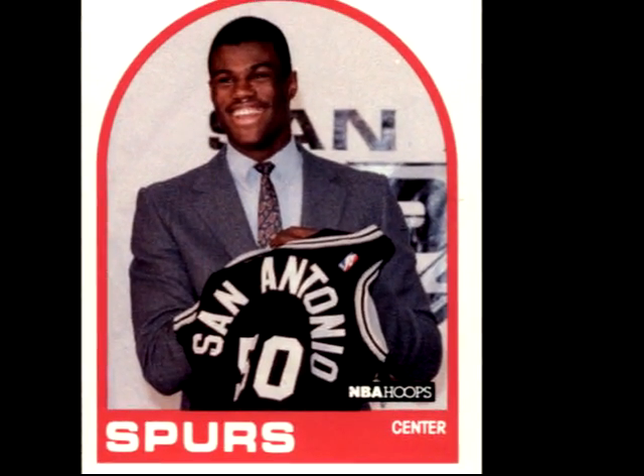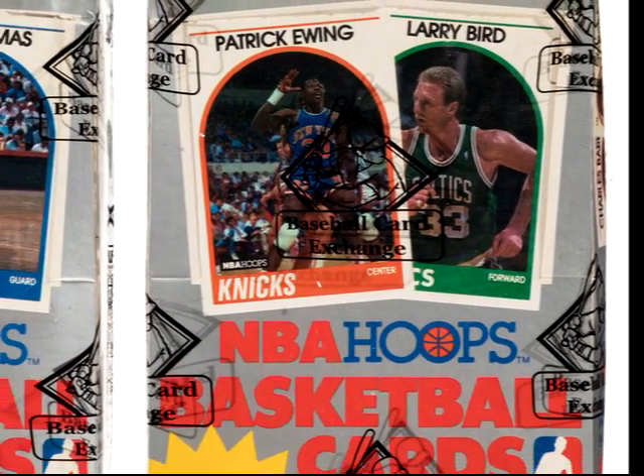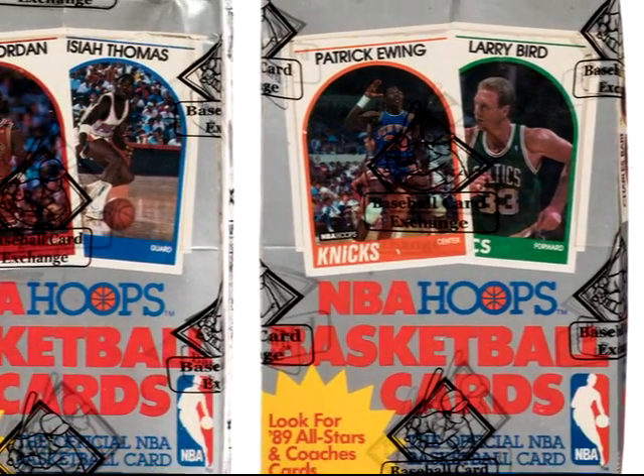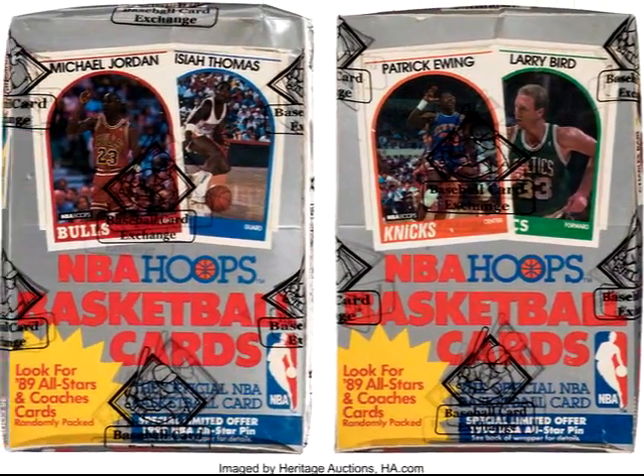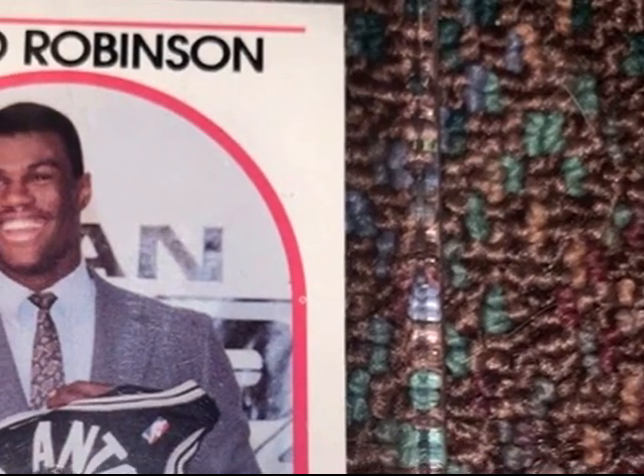The NBA and the San Antonio Spurs had to wait a couple of years to get David Robinson in an NBA game. But when the basketball card set NBA Hoops was introduced, there are two cards you had to have, and both of them were actually David Robinson. One showed him holding up a jersey, and one showed him in game action. The series was full of a lot of great future Hall of Famers.